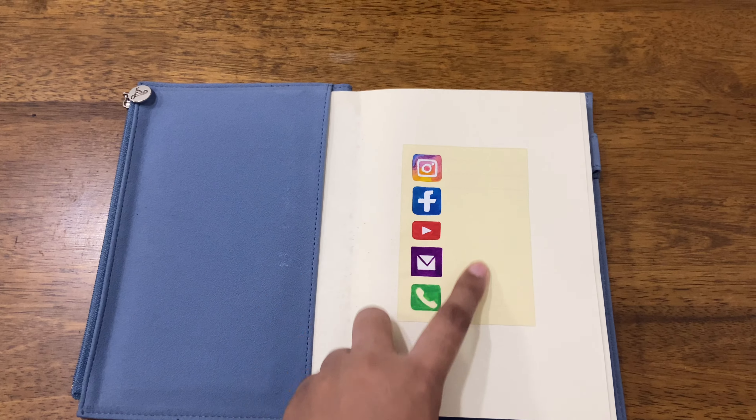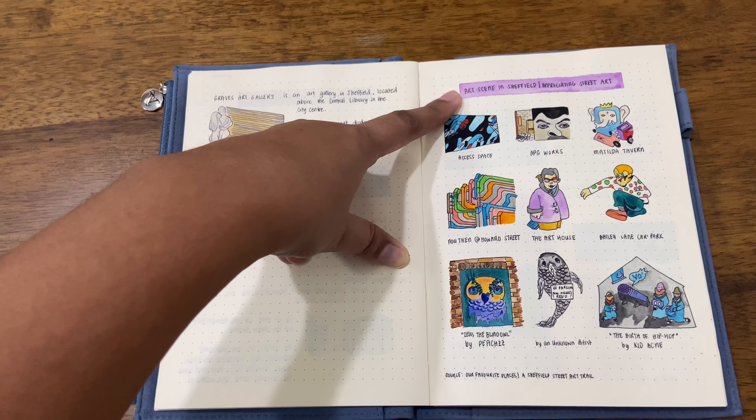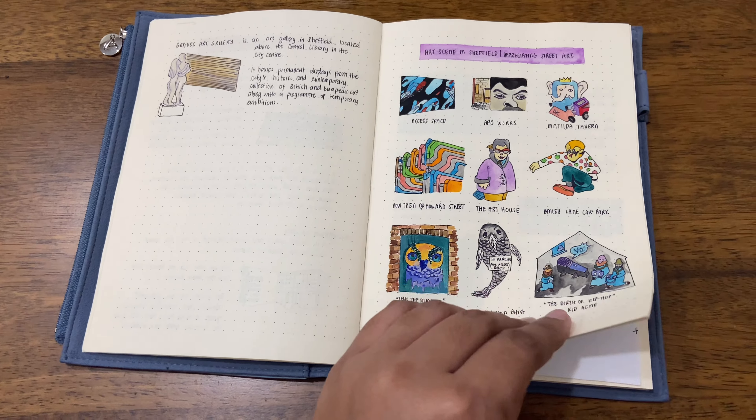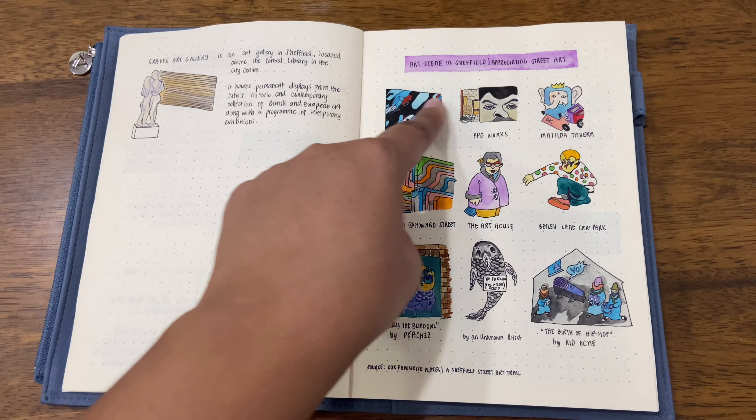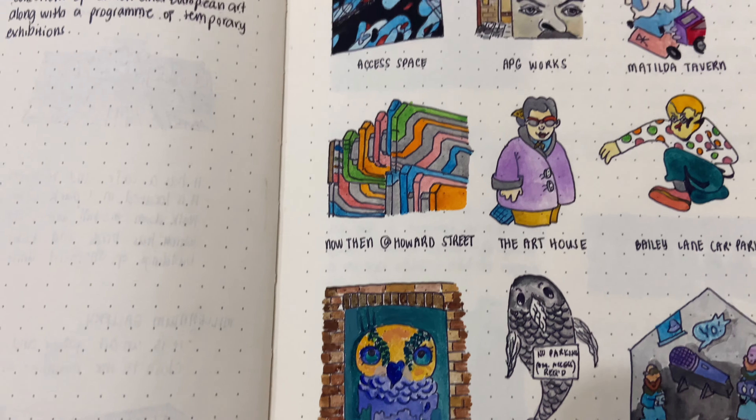There are stickers here: summer, Christmas, New Year, pizza, boarding pass, panda. This is a ticket from an Astros game that I went to — so totally random. And here is a 'what to bring' section, so let's proceed.